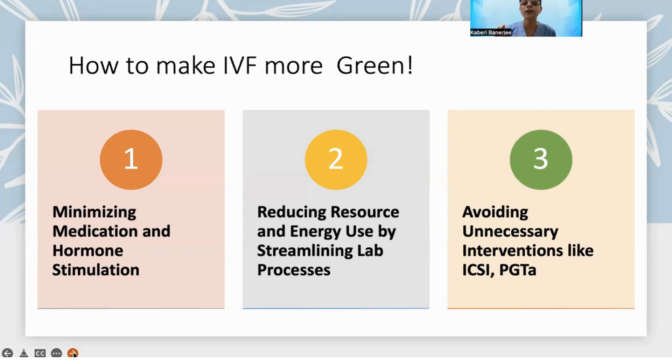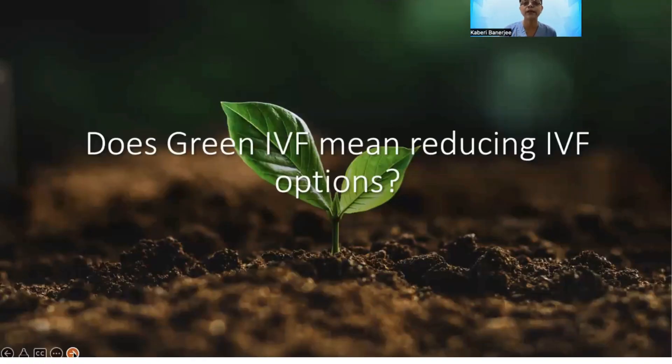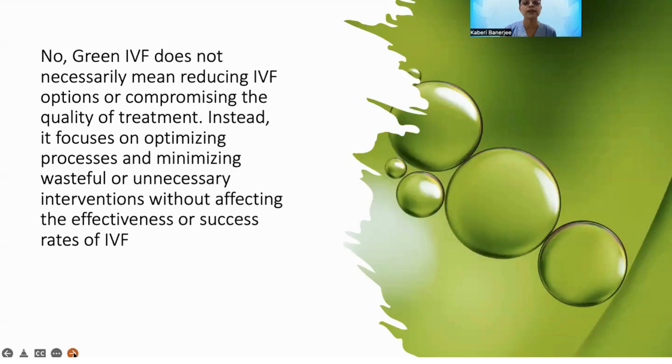How can we make IVF more green? First, by minimizing medication and hormone stimulation. Second, by reducing resource and energy use through streamlining lab processes and avoiding unnecessary interventions like ICSI, PGT-A, and add-ons that have not been proven. Green IVF does not necessarily mean reducing IVF options or compromising the treatment — instead it focuses on optimizing processes and minimizing wasteful or unnecessary interventions without affecting effectiveness or success.